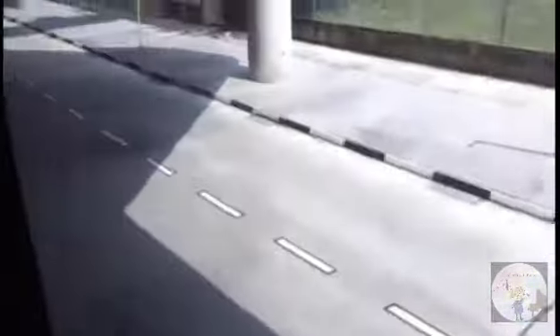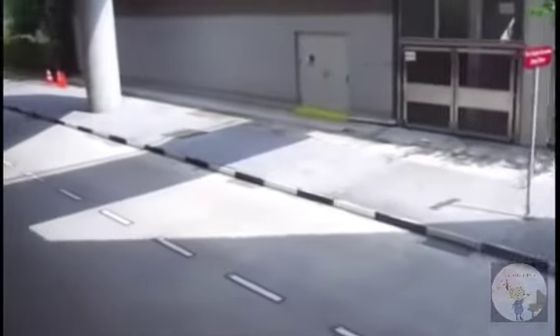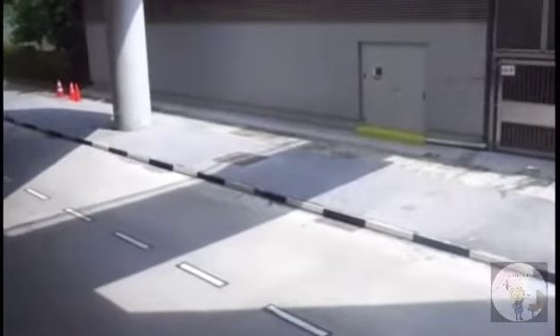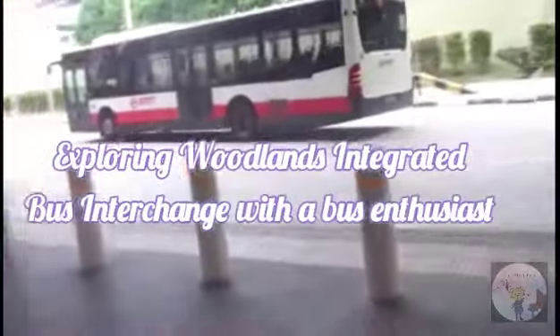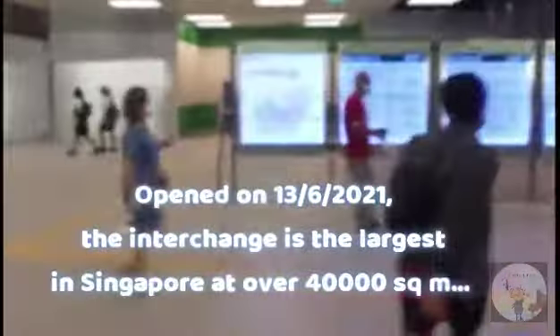The entire interchange is actually built in the basement on the site of the existing interchange. Let's proceed to the interchange to take a look — exploring Woodlands Integrated Bus Interchange with a bus enthusiast. It opened on 13 June 2021.